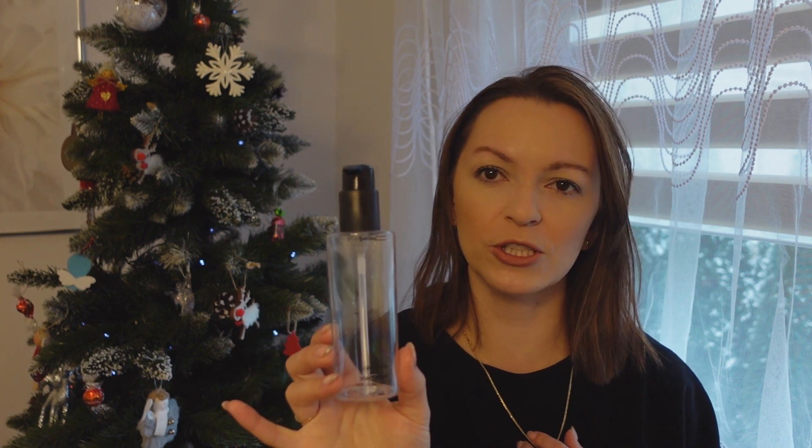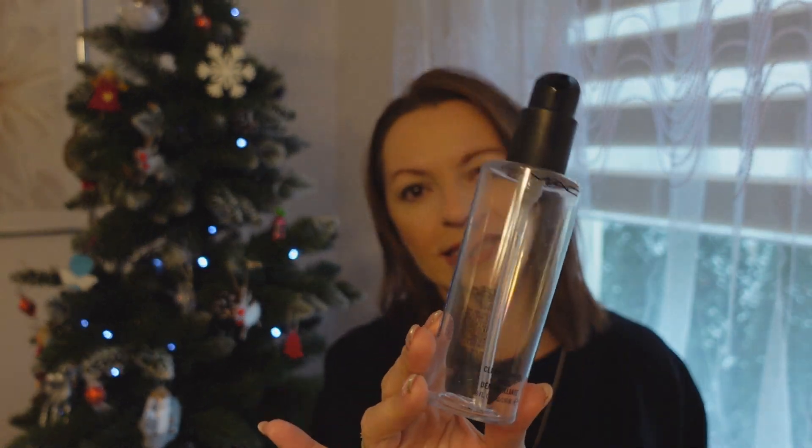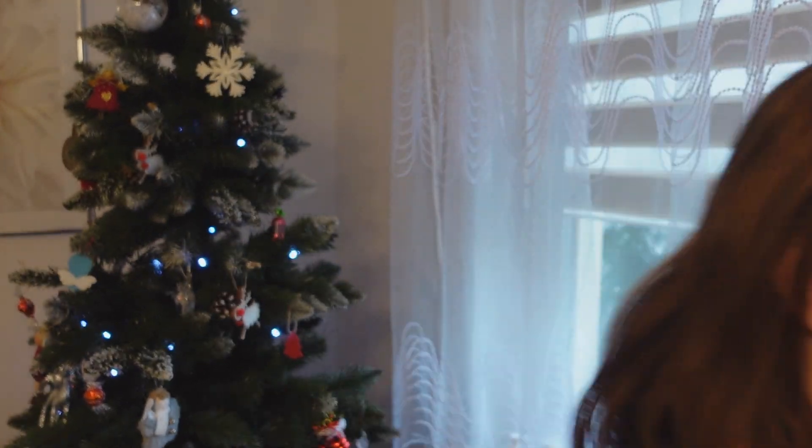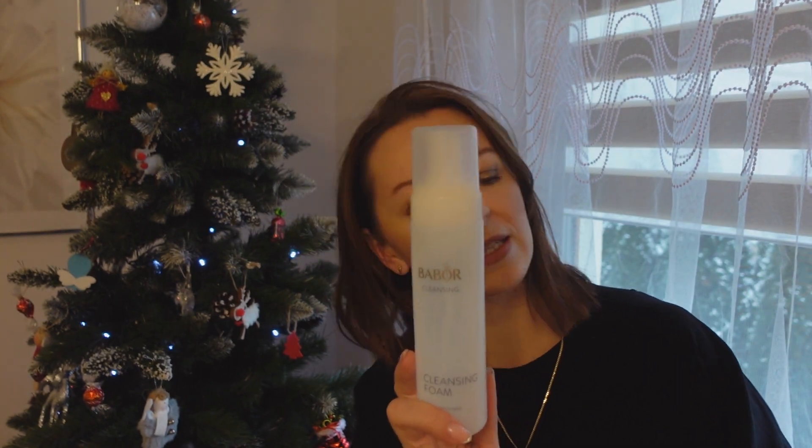Tutaj Cleanse of Oil z maca – olejek do demakijażu. Fajny, fajnie doczyszcza skórę po całym dniu. Ma pompeczkę, przyjemny zapach. Polecam go. Pianka do mycia twarzy z Babool – mega wydajna, piękny delikatny zapach, fajnie myła twarz. Byłam zadowolona z używania tej pianki.